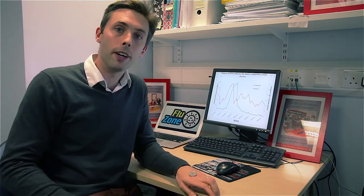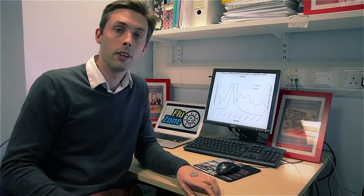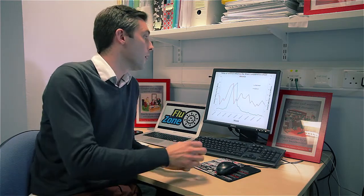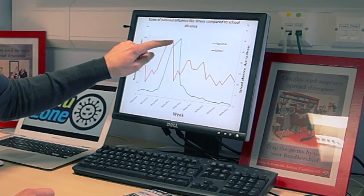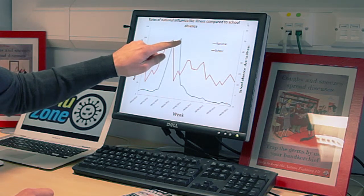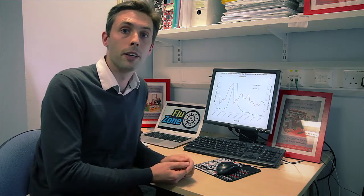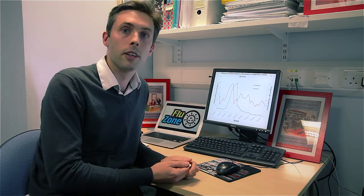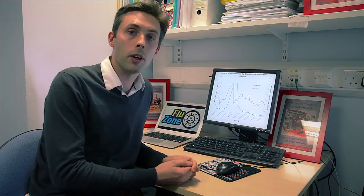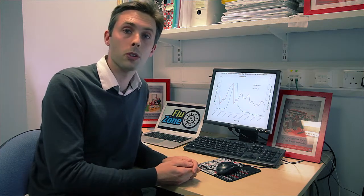You can flip a coin ten times in a row and you might get ten heads in a row — there's nothing special about that coin. In the same way, is this red line peak just a chance occurrence that it happens just before this blue peak? Like flipping a coin, it could just be chance. By having more schools involved in the project this year, we'll be able to answer that question a bit more carefully than we can with just one school's worth of data.